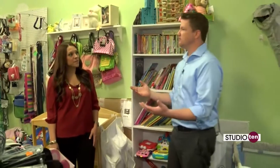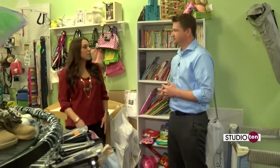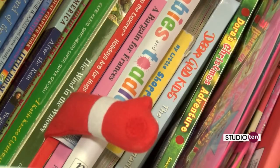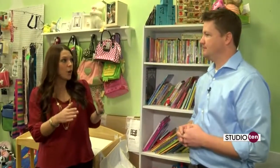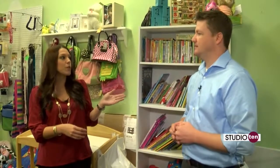As a consignment store, what is your criteria? We do ask for a minimum number of items to come in, and we are brand-specific as well as season-specific. Right now we're doing fall, and then come January we'll start our spring consignment.